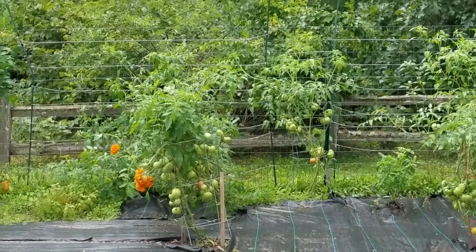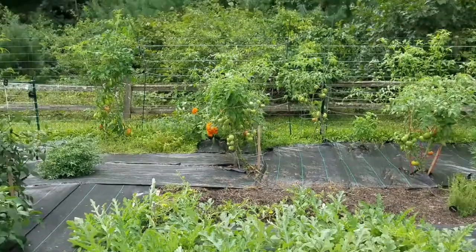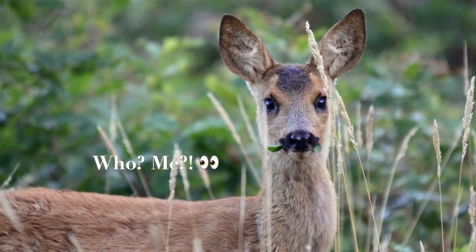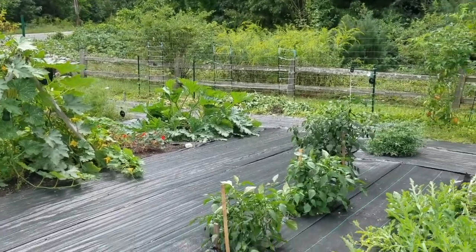And they have deer-resistant flowers behind there. There's a reason why you have to grow those in New Hampshire — the deer are all over the place. And in the back it looks like they already picked all of the corn that was back there.